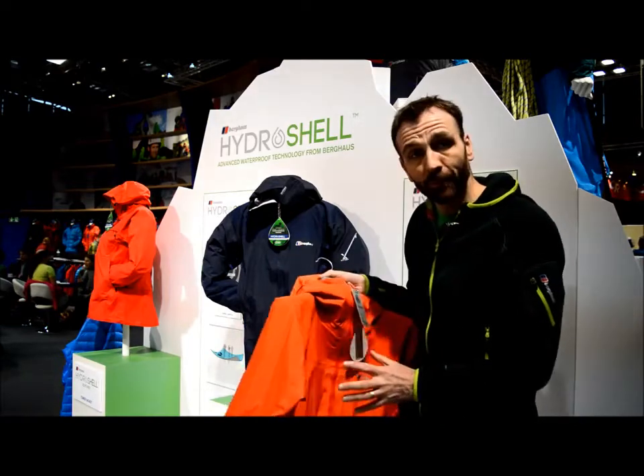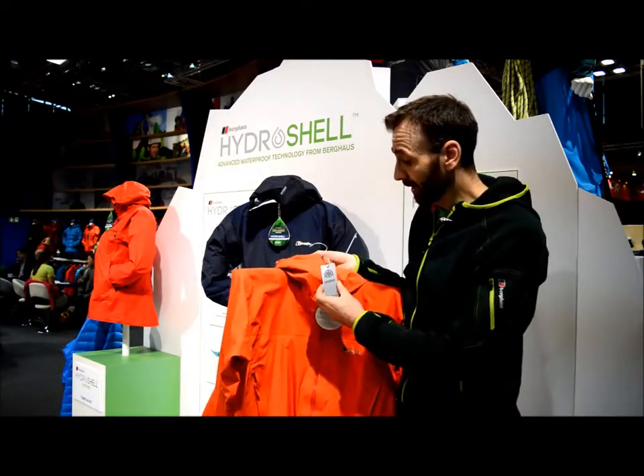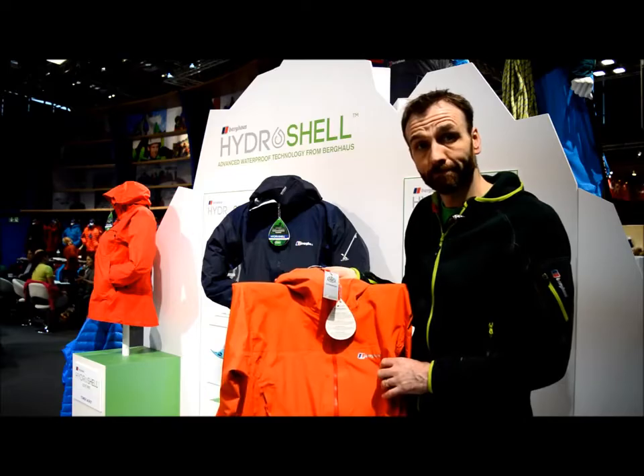This is the men's jacket; there's a women's equivalent designed specifically for the female form. It's got a great hood, lots of features, and as I say it's an award winner. Retail price is £300 and it will be available from September this year.